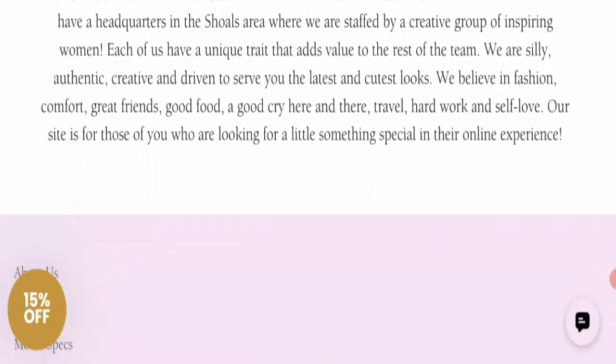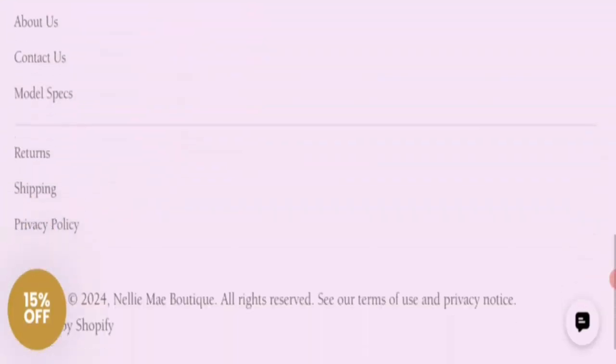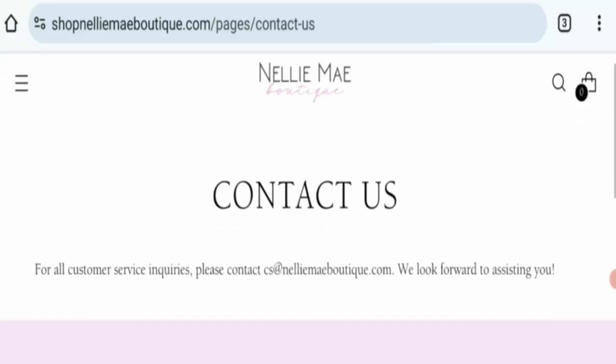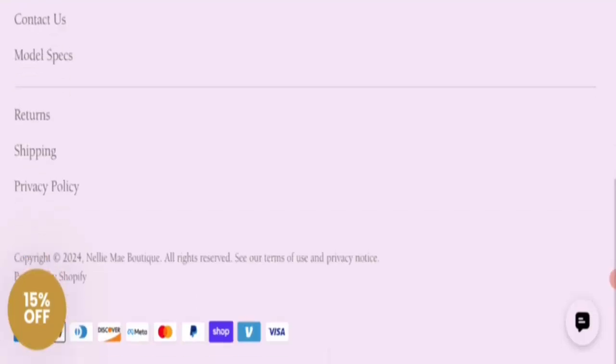Next is contact information. Clicking on the Contact Us section, this website mentions an email address. If you have any concern about this website, you can contact them via this email to easily solve your queries.